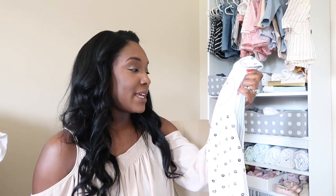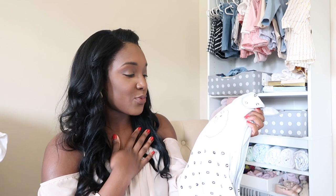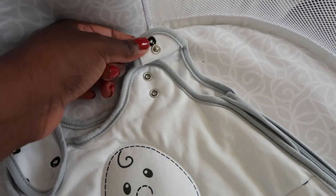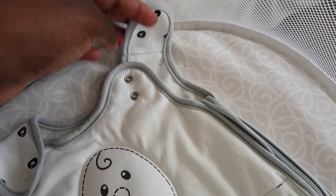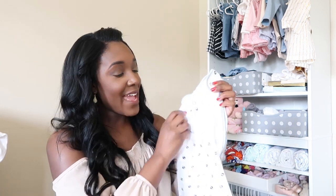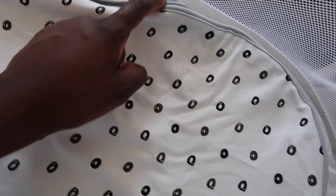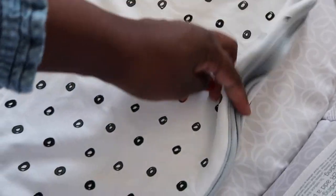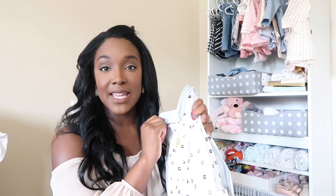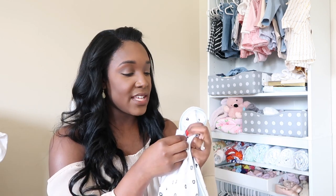The last one I have from Nested Bean is the Zen Sack. Just like the others, this one is weighted on the chest to help the baby feel more secure and mimic your touch. This one goes from zero to 24 months. It has adjustable snaps at the top — two buttons so if your baby needs a little more slack you can use the top one. It has a two-way zipper around the side, and a snap that keeps kids from pulling up the zipper on their own. You can also zip from the bottom, which is great for middle-of-the-night changes.